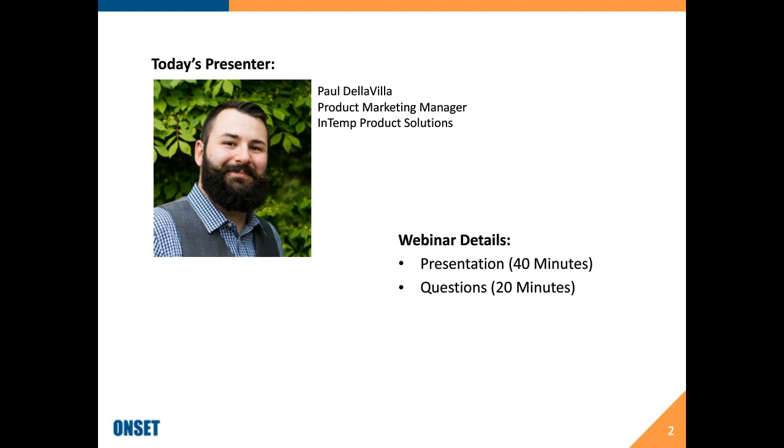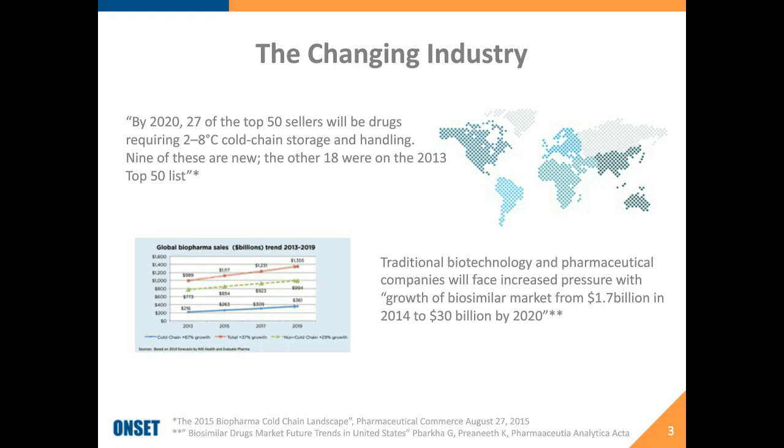Where I want to start this presentation is by highlighting some of the changes we're seeing in the industry. We're seeing a massive increase in the number of two-to-eight drugs in the supply chain, and growth in not just traditional pharmaceutical products, but biosimilars, generics, and other types of drugs that are putting stresses on pharmaceutical manufacturers as well as downstream suppliers, whether packaging companies or logistics companies. All of these factors are really driving cost into the supply chain.